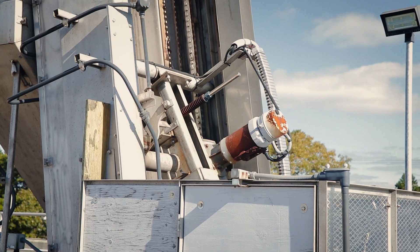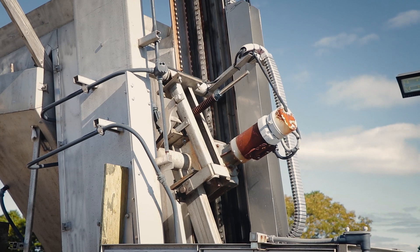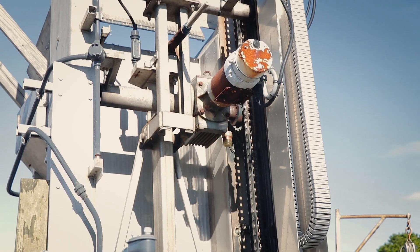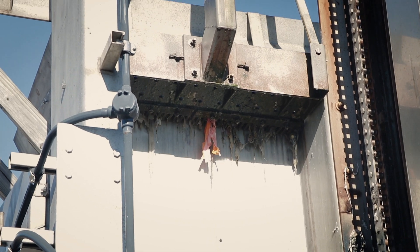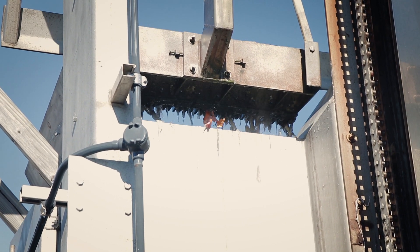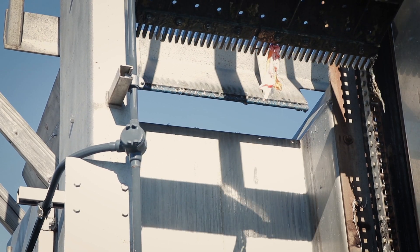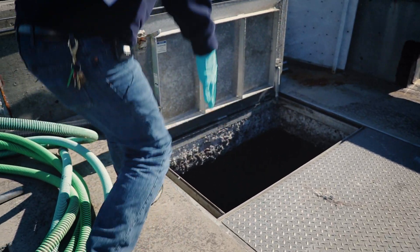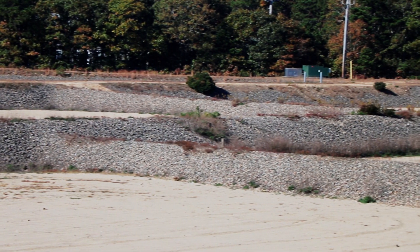Looking up here, you have an automatic bar screen where all the flow carries right through the screen, and the screen will automatically rake out all the rags and debris that build up on the screen over time — it rakes every 15 minutes. Also up there is an aerated grit chamber where we get rid of all the inorganic materials: sand, grit, that type of debris.